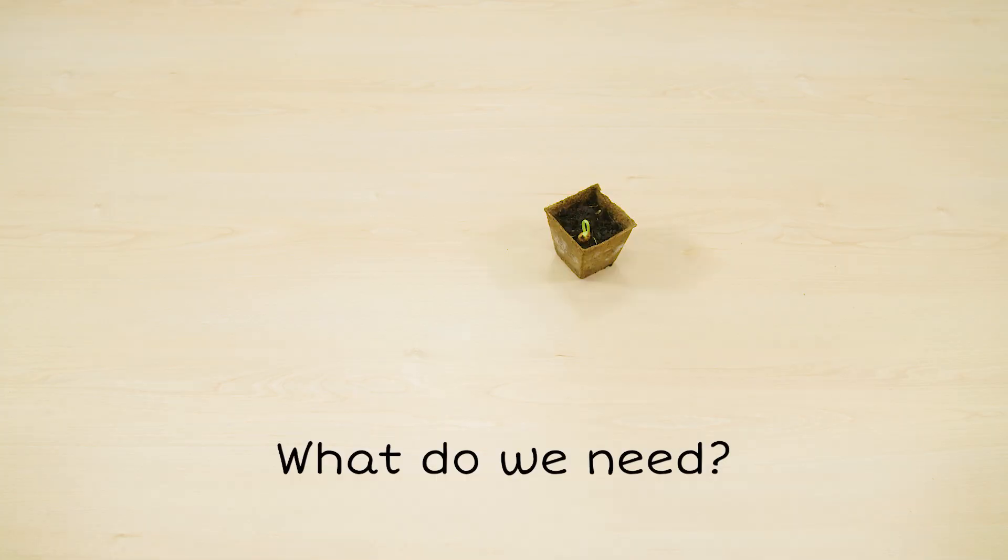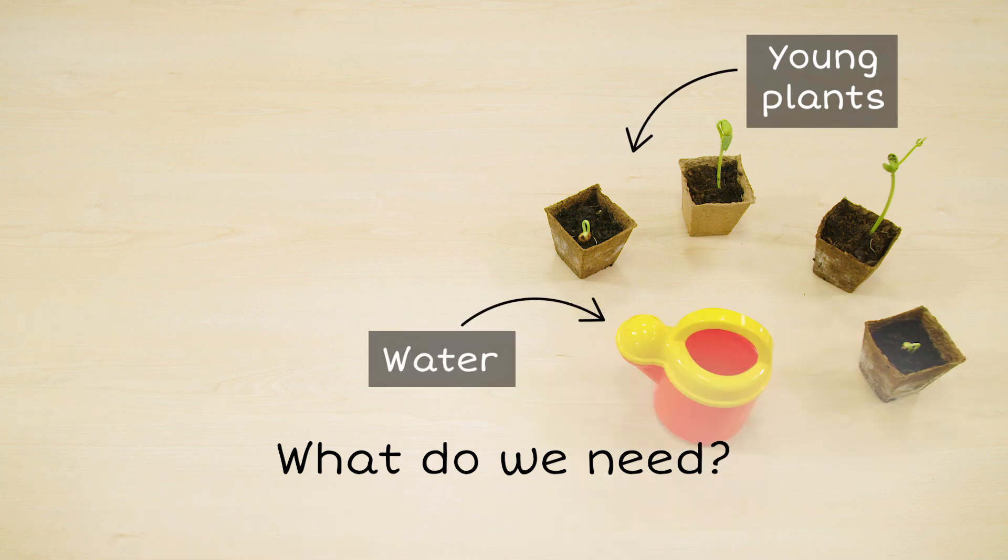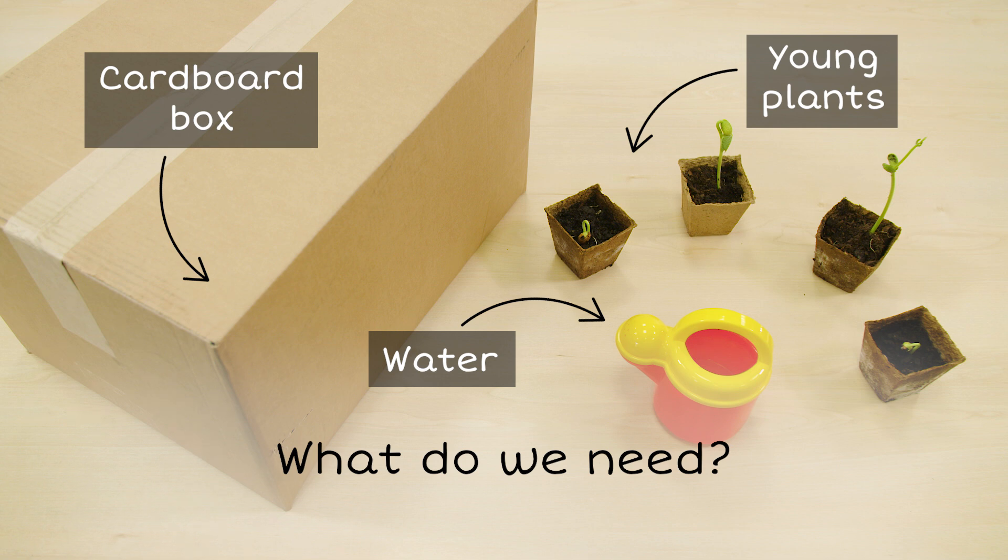What do we need? Young plants, water, and a cardboard box.